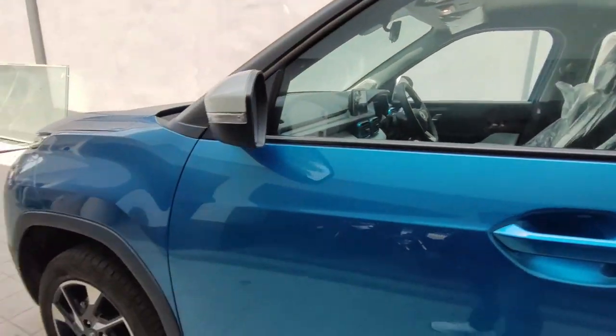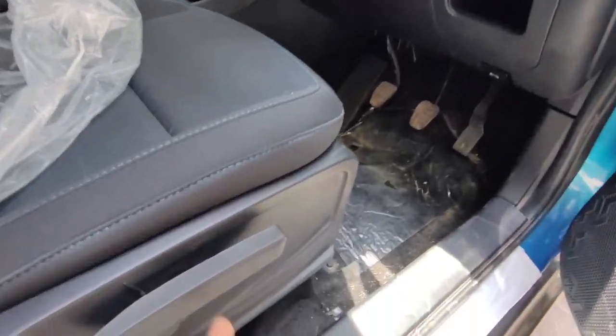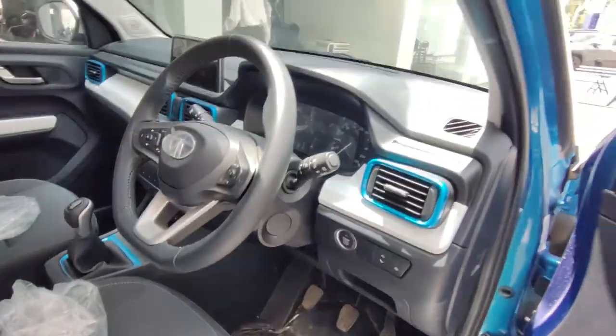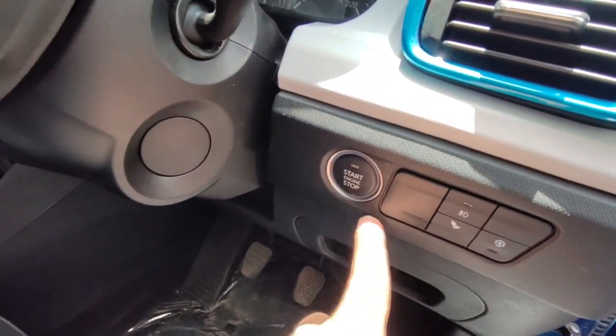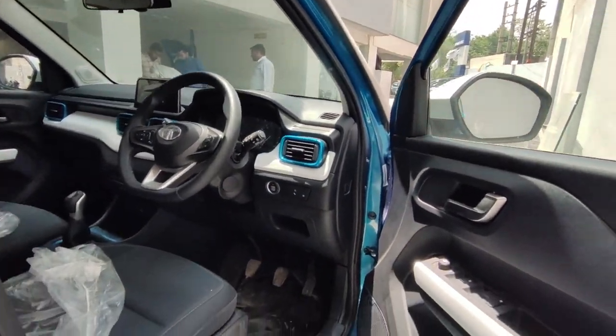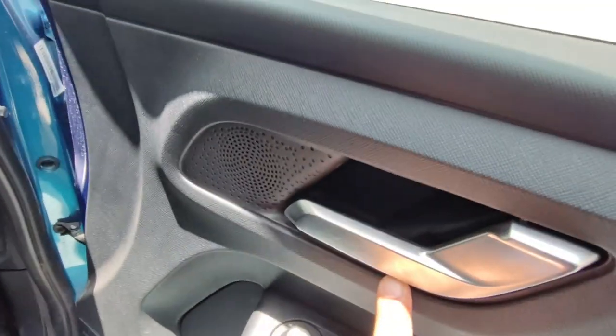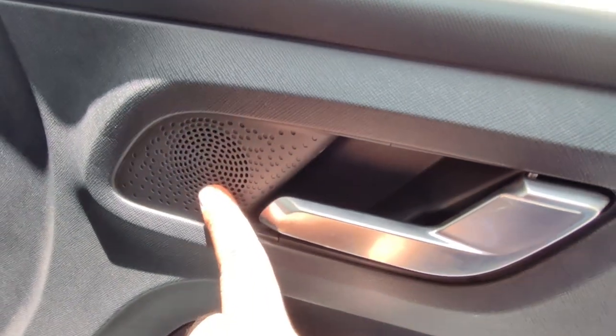Moving to the driver's side, the top variant gets a 6-way adjustable seat with height adjustment. You also get an engine start/stop button, eco mode, and auto start/stop option. All window controls are on the driver's side, along with an overview mirror control. The door panel also has silver treatment, and you get a tweeter here as well.